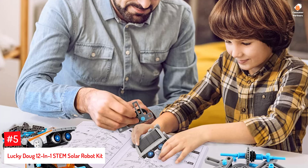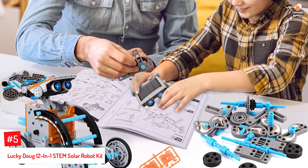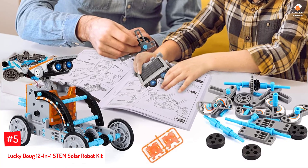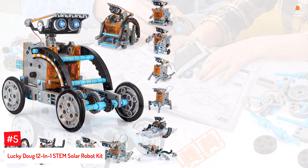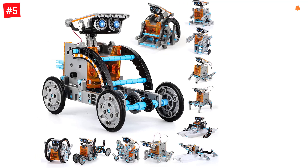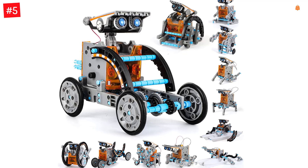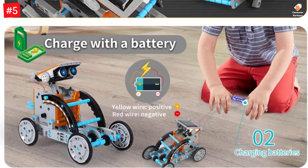Number 5: Lucky Doug 12-in-1 Stem Solar Robot Kit. Let your child build more than 12 types of robots with this solar robot kit and lay a solid foundation in science, technology, engineering, and mathematics — STEM — at a young age. The parts of this kit can be assembled and disassembled easily by following the clear instructions provided. The robot is solar-powered and can keep your child engaged for hours as it can crawl, roll, and float.